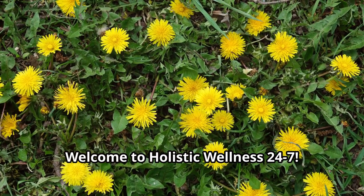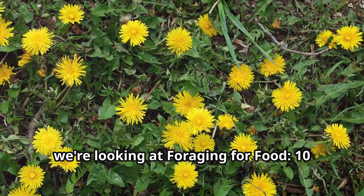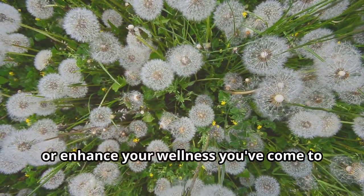Welcome to Holistic Wellness 24-7. In today's video, we're looking at foraging for food — 10 wild plants you can eat right now. Whether you're looking to cleanse, revitalize or enhance your wellness, you've come to the right place.